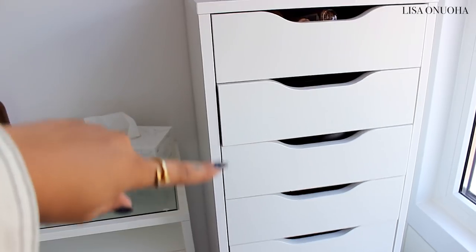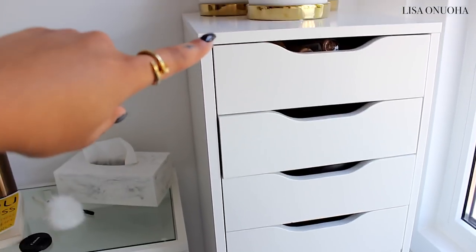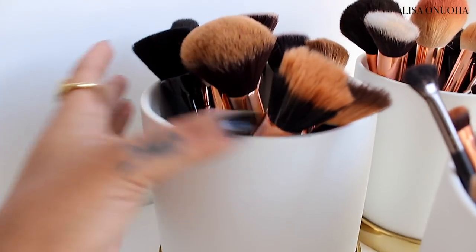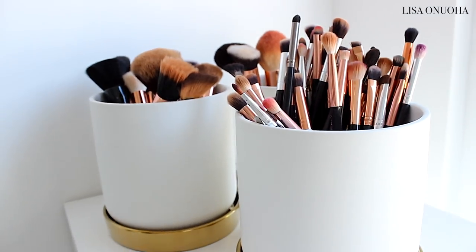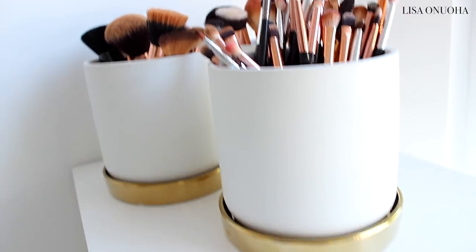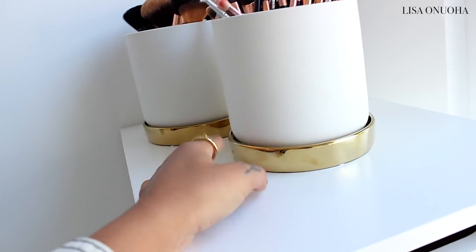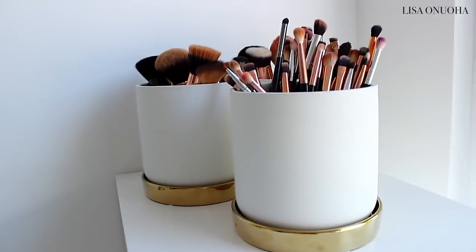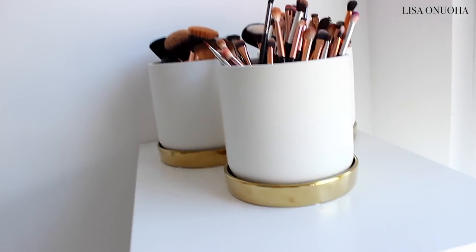This is where I store my makeup — the ALEX 9-drawer. All the smaller drawers contain my makeup. Up top I have three pots with makeup brushes, though they're kind of a mess. One has all my eye brushes, and the other two have face brushes. I put some sand in there so they can sit up higher. They're plant pots with gold on the bottom — I ordered them and they were bigger than I expected, but I think they're still cute.